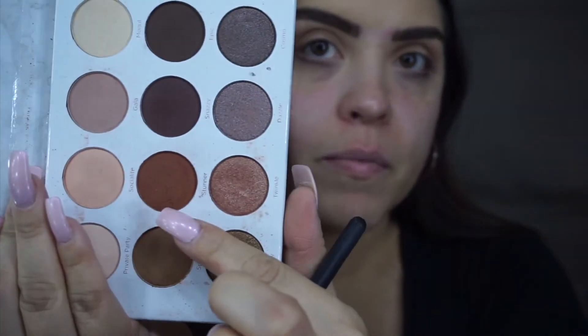Blending it overall, everywhere. I'm going to go in with one more color before I get into the big shebang part of my eyeshadow. So I'm going to use Stunner from the same palette.